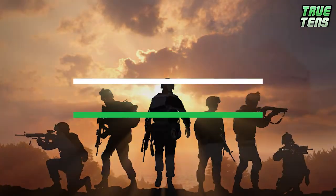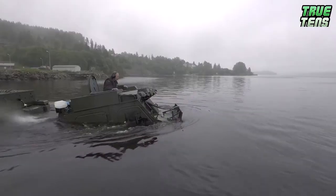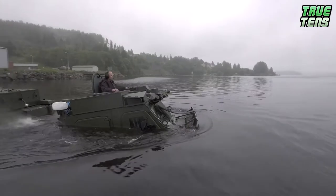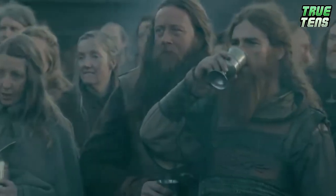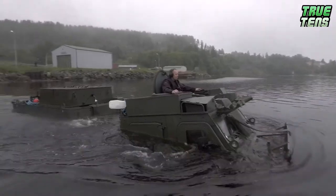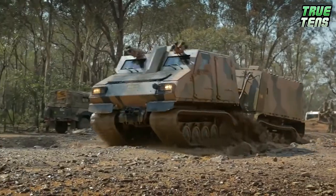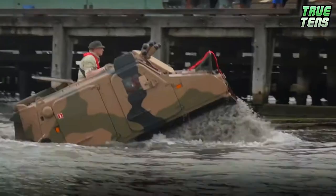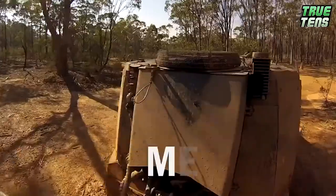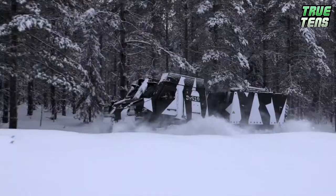Number 8 is the Viking — its proper name is the BVS-10, but we like Viking for obvious reasons. This Viking might not have a long beard and drink a lot, but it's just as dangerous. It is a fully amphibious armored all-terrain vehicle that consists of two tracked vehicle units linked by a steering mechanism. It's quite popular too — with more than 11,000 vehicles in service in 40 countries.